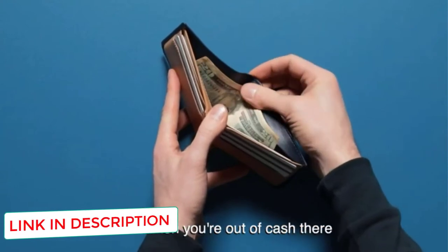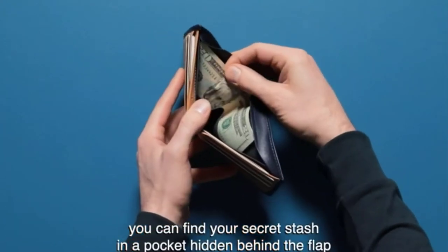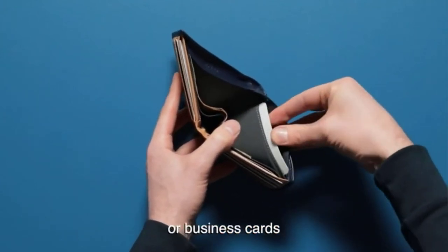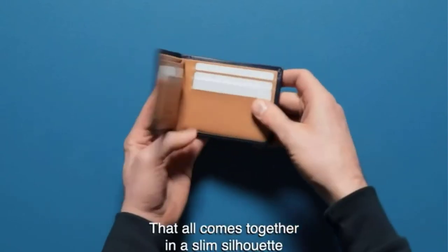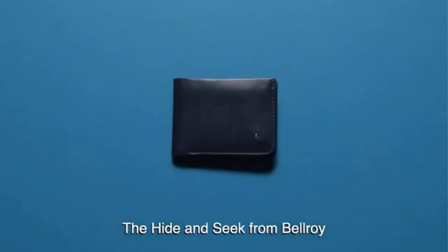The card section features extra protection and there is a specific spot for your business cards. You can fit between 5 to 12 cards in this wallet, along with coins, flat bills, and more. There is a hidden bill section where you can store some higher denominations, removing them from wandering eyes.